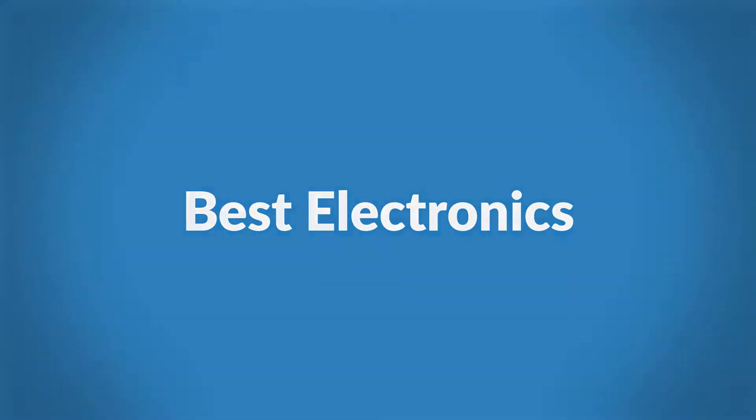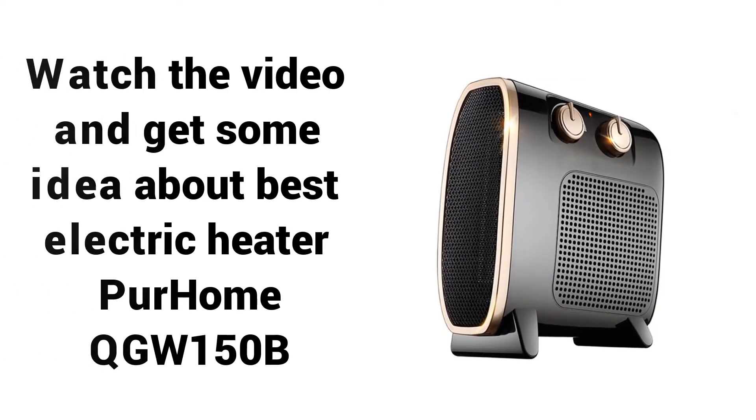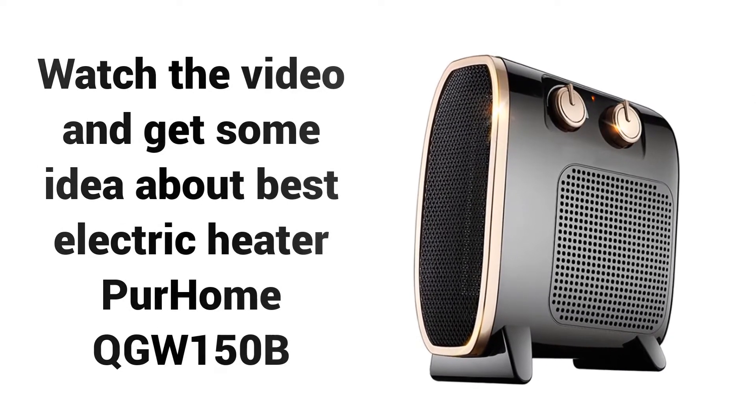Welcome to Best Electronics. Are you looking for a cheap room heater in 2018? Watch the video and get some idea about the Best Electric Heater, Per Home QGW150B.